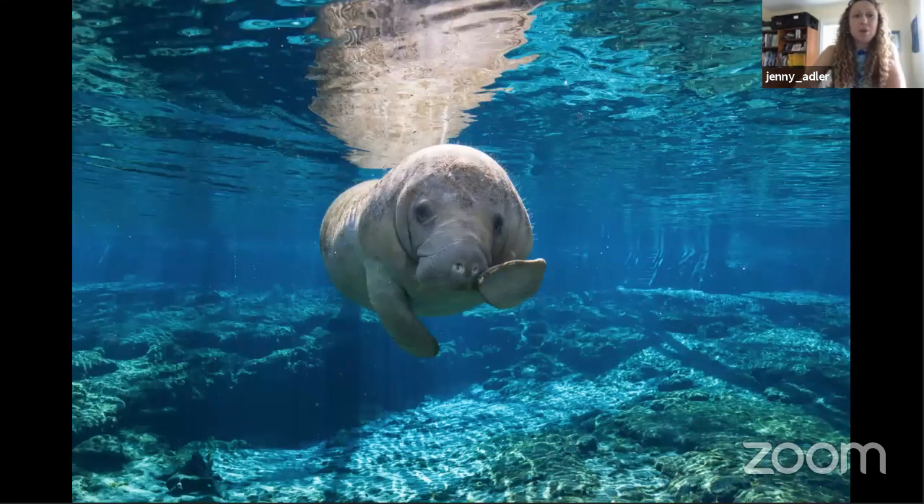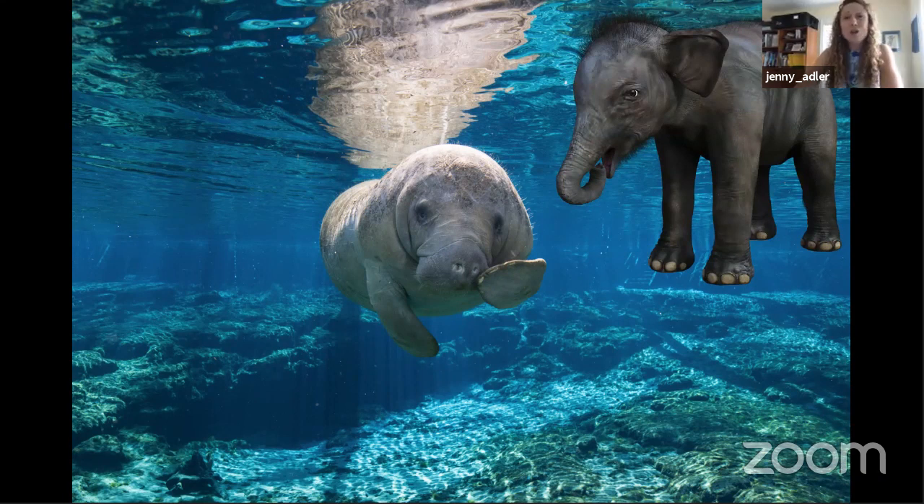I live in Florida, so manatees come up into the freshwater springs in winter to stay warm. They don't have a blubber layer like whales and dolphins, so they need to stay in water that's 72 degrees Fahrenheit or warmer. If you look closely at a manatee's flipper, you can see three little things that look like toenails. The closest living relative to sirenians, which includes manatees, are elephants. Manatees are vegetarians and can eat about 10 percent of their body weight — around a hundred pounds of grass — every day.